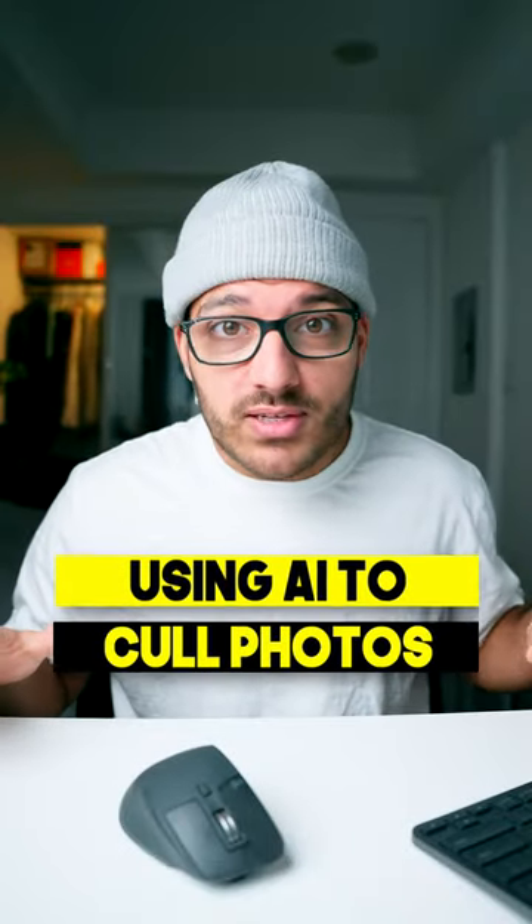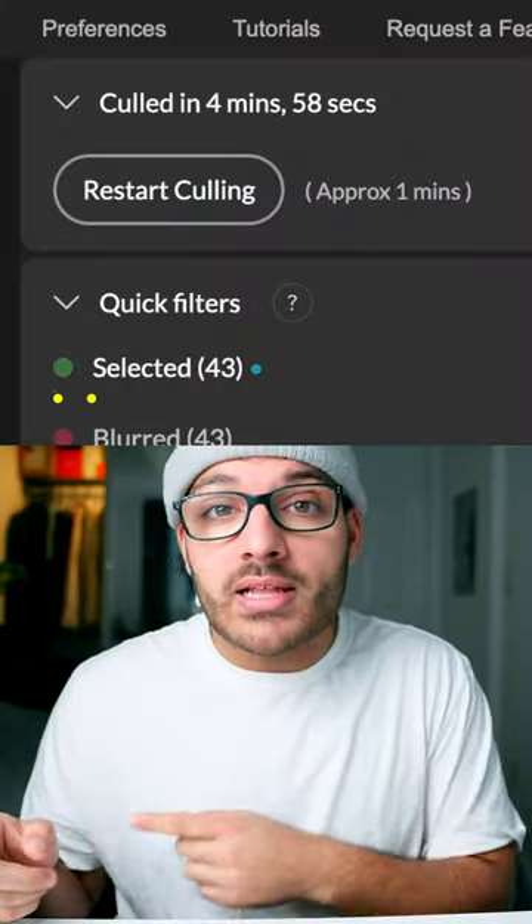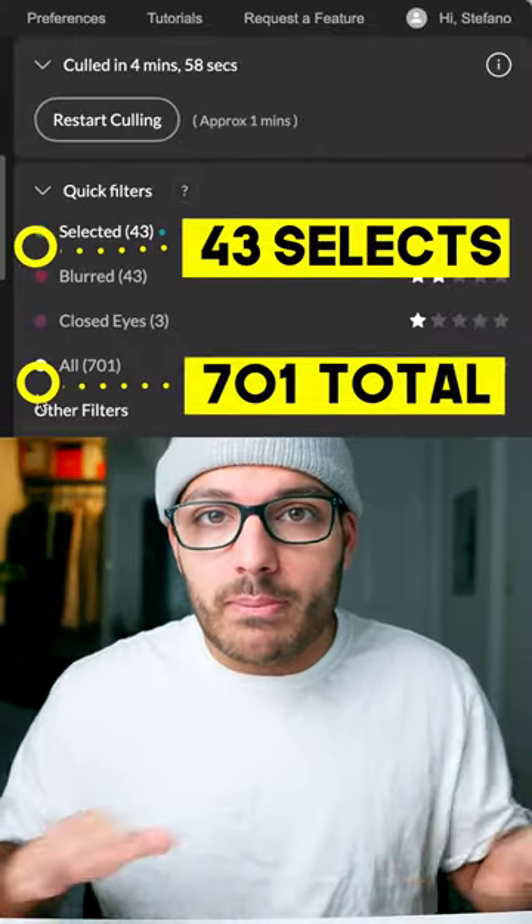This is how you can cull through thousands of photos in just a couple minutes. I imported 701 photos into Aftershoot and in just 5 minutes, I was left with 43 of the best ones. 701 photos down to 43 in just 5 minutes — that's absolutely crazy.